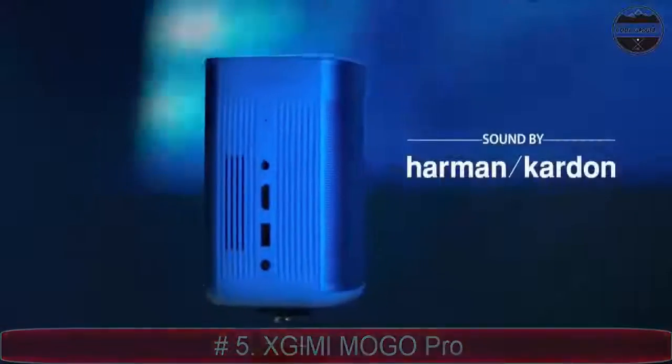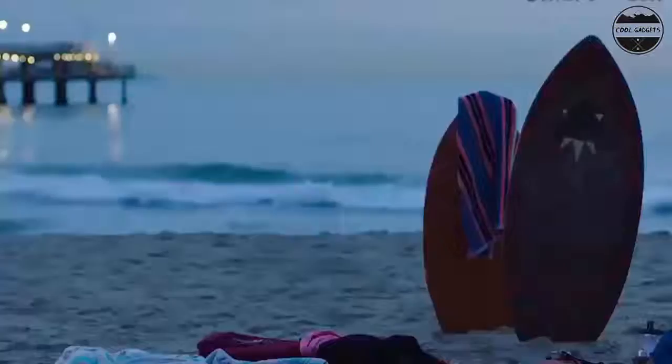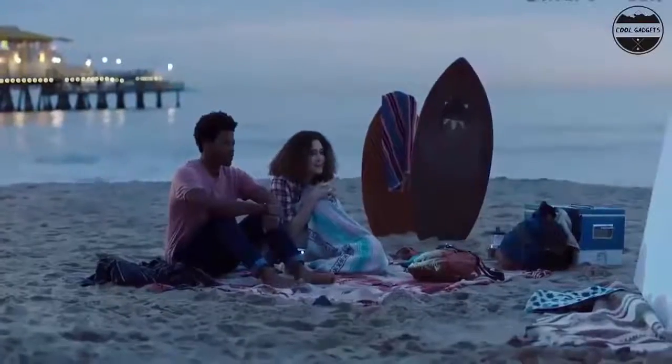1080p image with 300 ANSI lumens. An advanced DLP lamp delivers FHD resolution and 300 ANSI lumens, helping you enjoy vivid colors on a giant 100-inch screen.